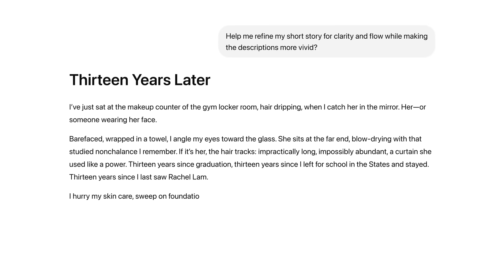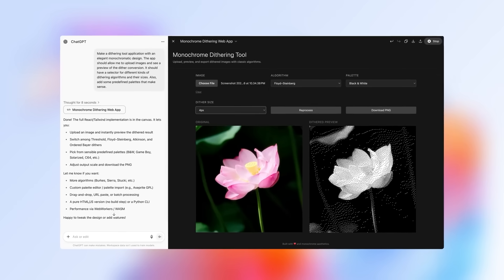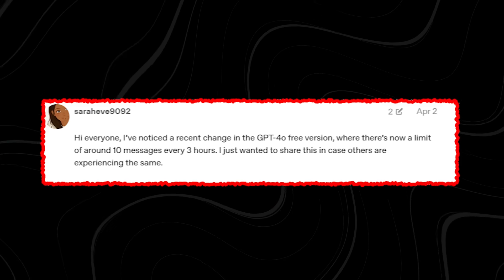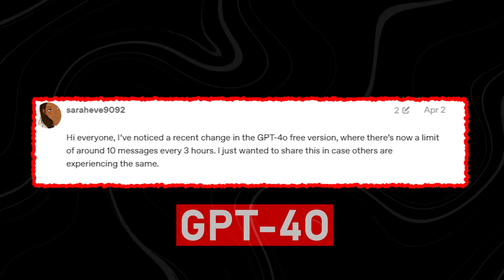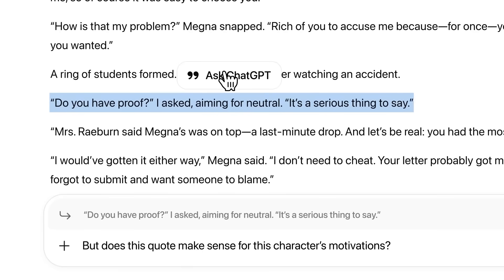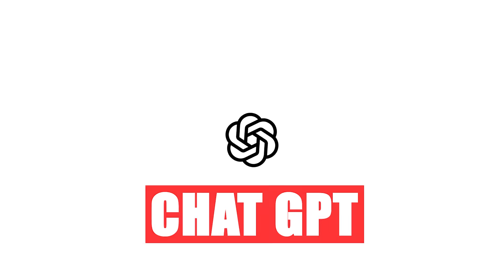GPT-5 also runs multimodally, handling text, images, and voice in one system. But the rollout drew criticism — users complained of glitches, limited weekly message caps, and reduced creativity compared to GPT-4o. In response, OpenAI restored access to legacy models for some, showing how closely people watch changes in ChatGPT.